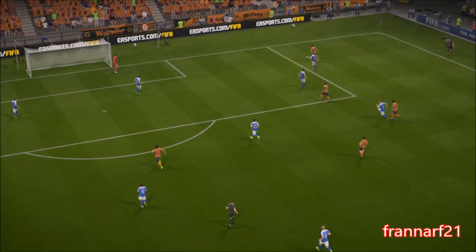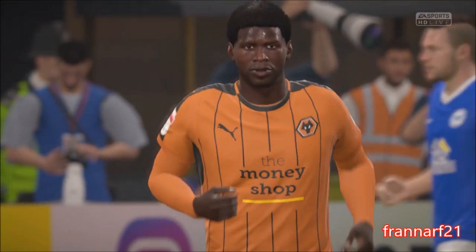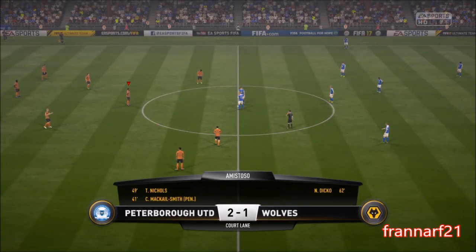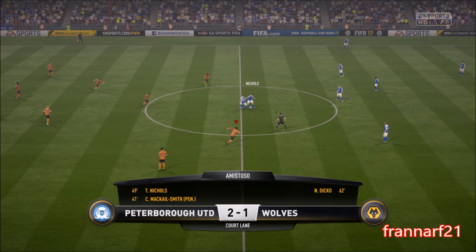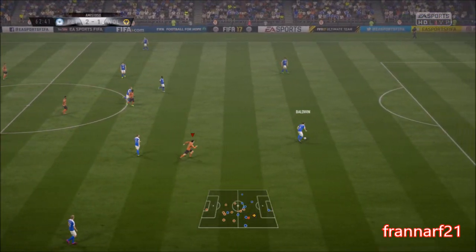Well, this could be a real turnaround here. They've given themselves a chance of at least catching up. Yeah, and this goal — I think it's changed the body language, the attitude of the whole team here. And I'm expecting a real comeback. Off we go again, 2-1.